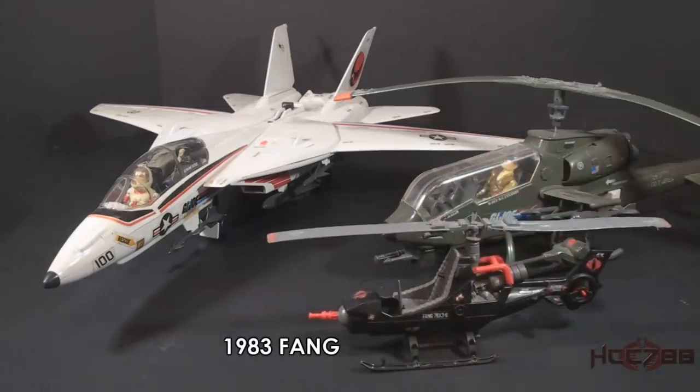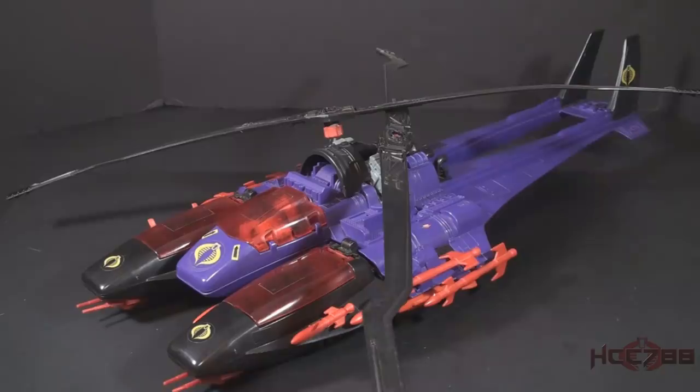In 1983, GI Joe also got an impressive helicopter, the Dragonfly, and they got an upgrade in 1986 with the Tomahawk. What helicopter did Cobra have at the time? Not counting Dreadnought vehicles, they had only the 1983 Fang — and that is unfair! Only in 1987 did Cobra get a remotely equivalent helicopter with the introduction of the Cobra Mamba. Like the Tomahawk, it was a two-rotor helicopter, but in a different configuration, and like the Dragonfly, the Mamba had a blade-spinning mechanism.